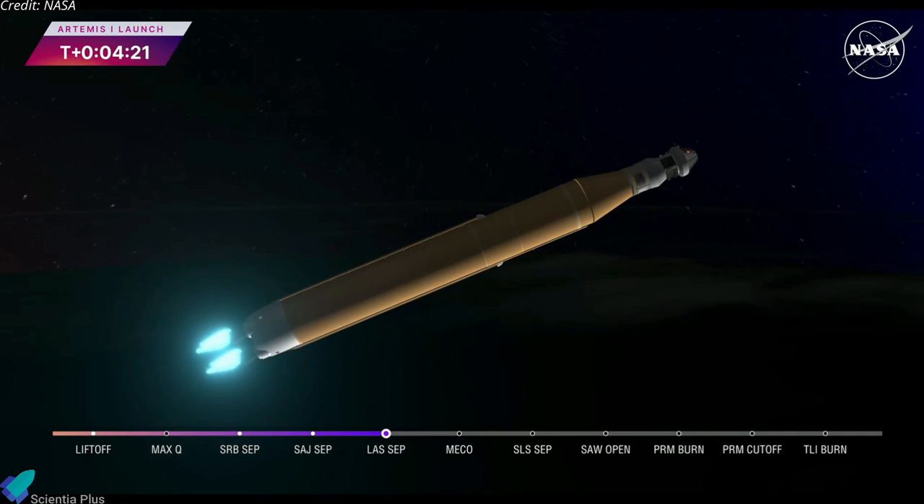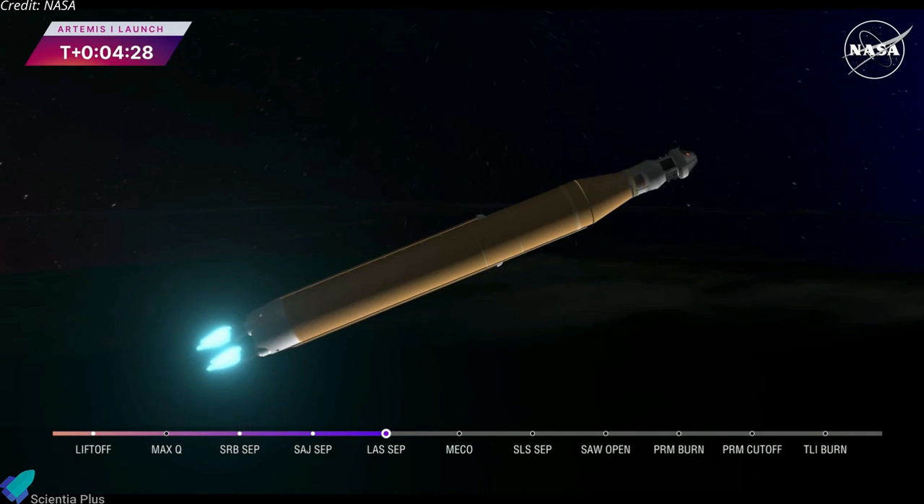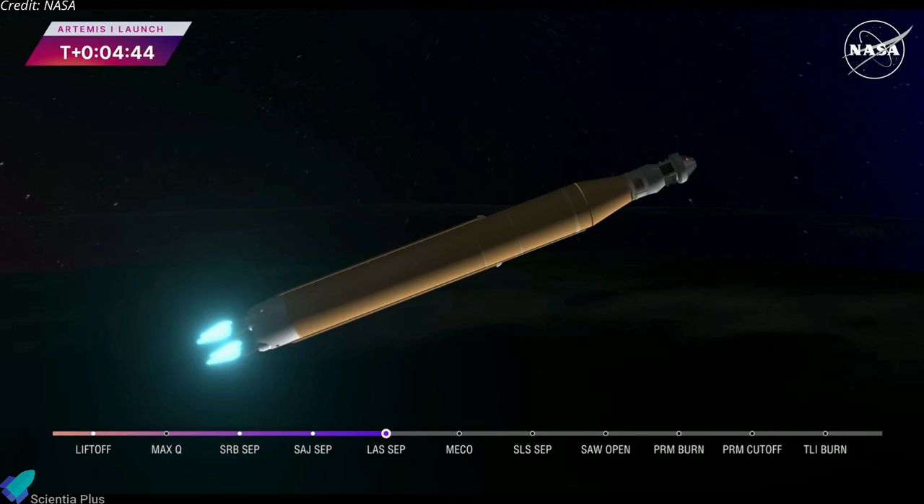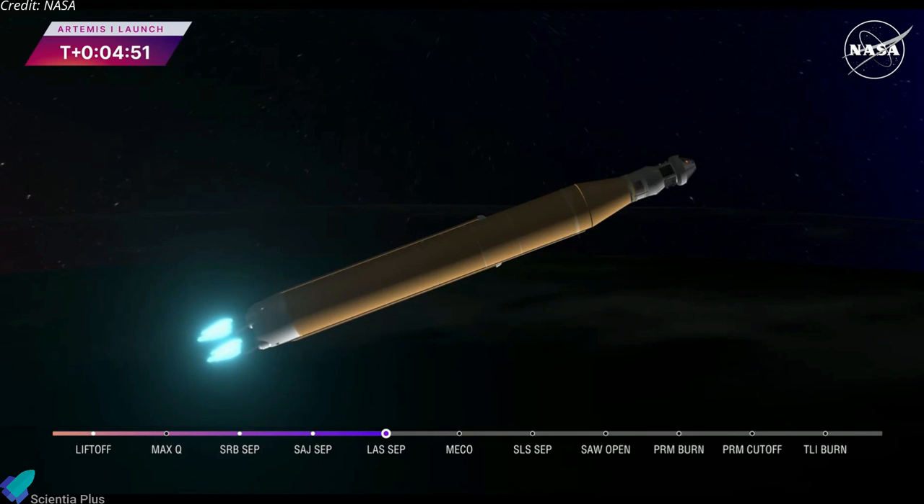We're four minutes and 16 seconds into the flight of Artemis I. So far we've had a clean ascent. We saw the solid rocket boosters jettison about 2 minutes and 11 seconds after liftoff; shortly after, the service module fairing panels separated as well as the launch abort system. The launch abort system was inert for this flight except to perform this separation. Those four core stage engines will continue to fire and power the flight of Artemis I, now traveling over 6,800 miles per hour, 229 miles down range.